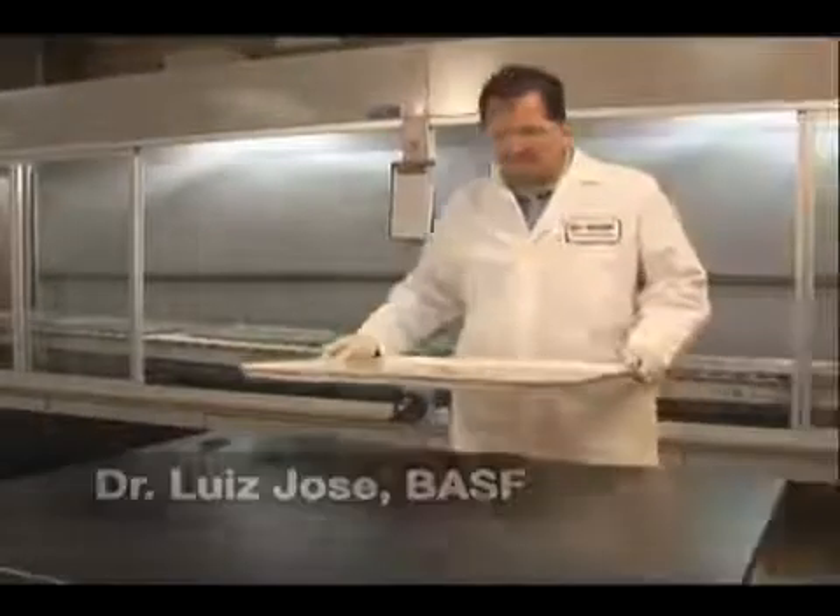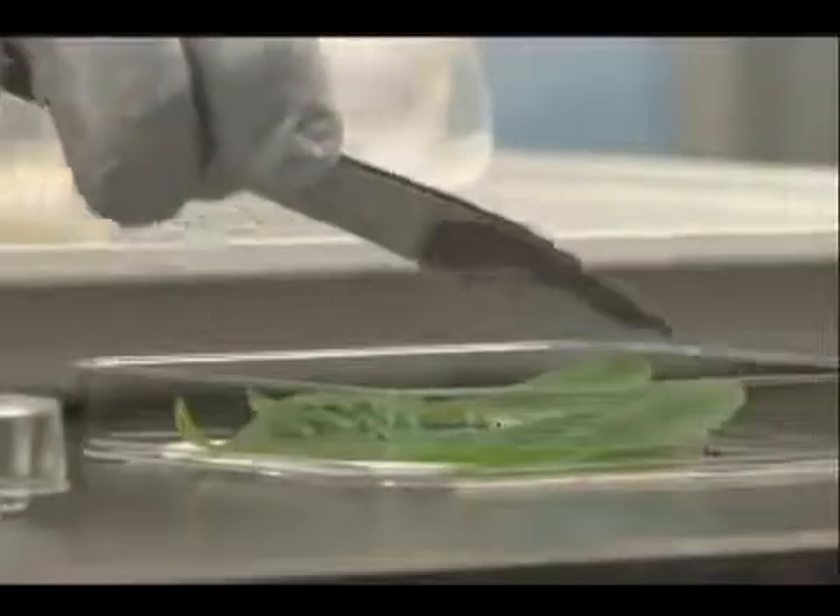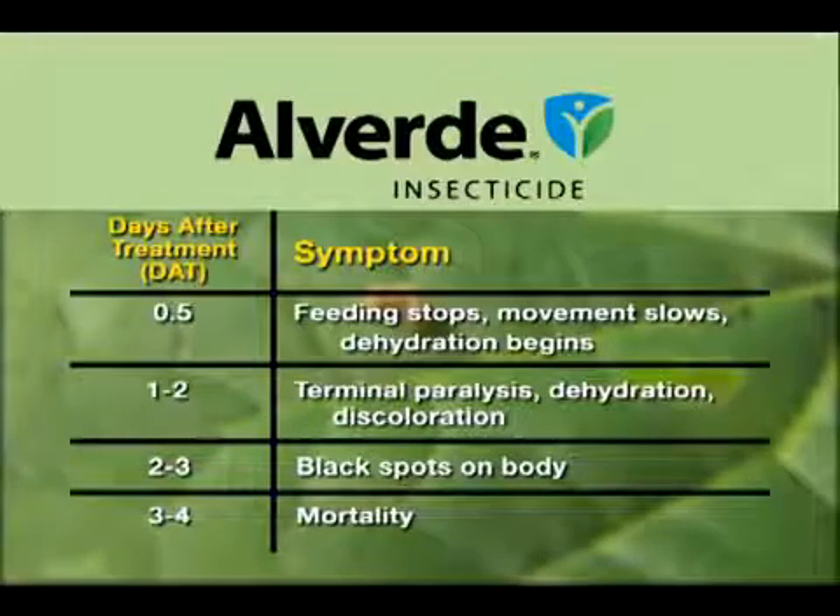In these trials, leaves have been treated with label rates of Alverde. A larva is placed on each leaf, and the results are tracked over four days. Untreated leaves with larvae at the same instar are used for comparison. Because the active ingredient in Alverde must be ingested to be effective, insects must feed on a small amount of treated foliage.